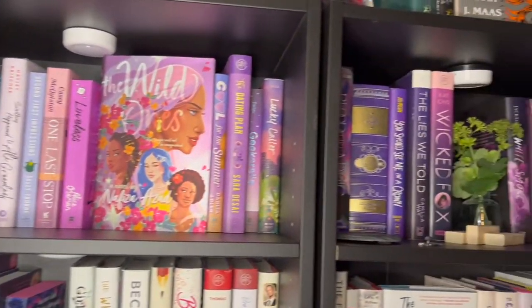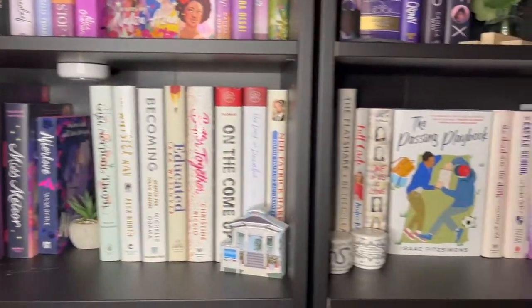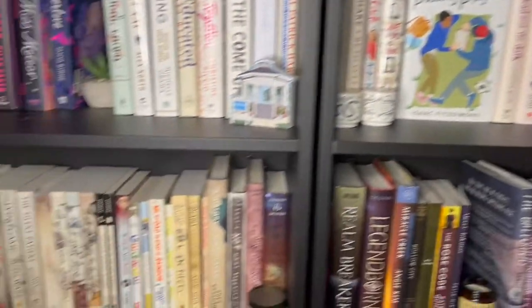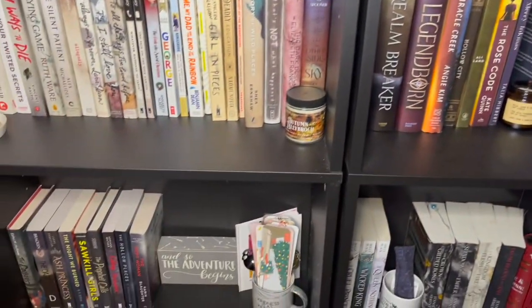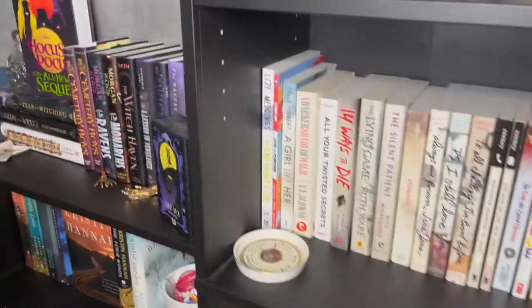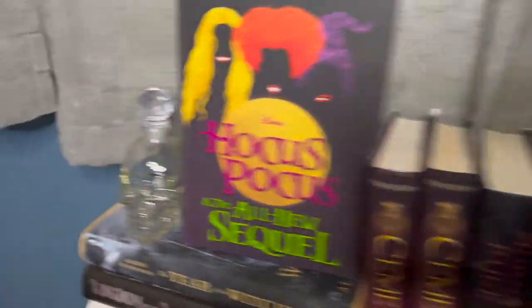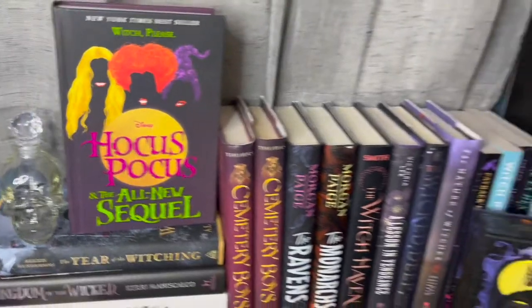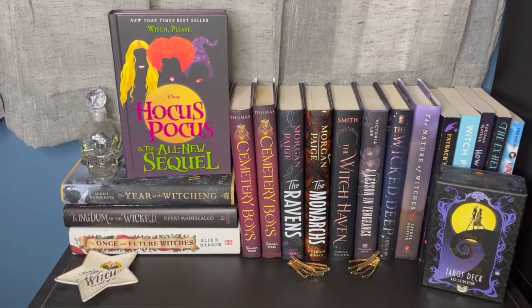So here is my purples going more into white, more white, and then my beigey colors and then my grays. Next we're going to go to this little shelf — I'm walking a bit strangely because I'm actually live right now for my first time ever. This is my witchy book section — I love witches.